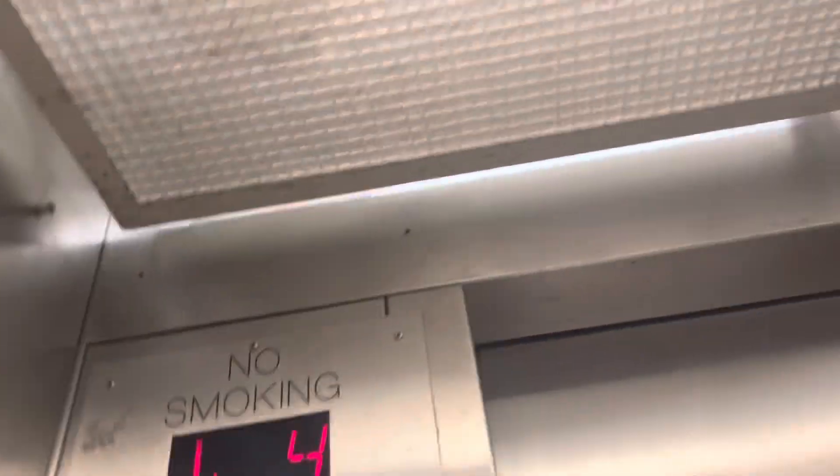Indicator, emergency light. Floor three, going down. Nope, we're going down. Somebody's getting on.